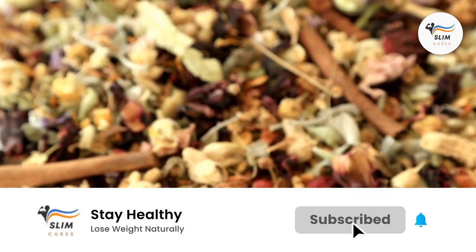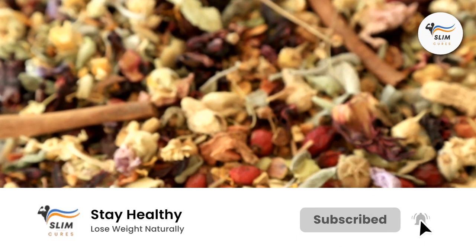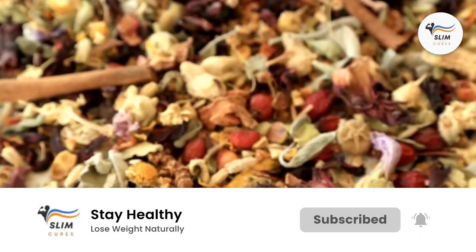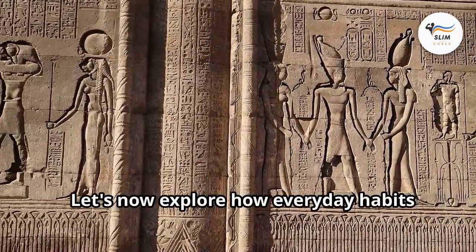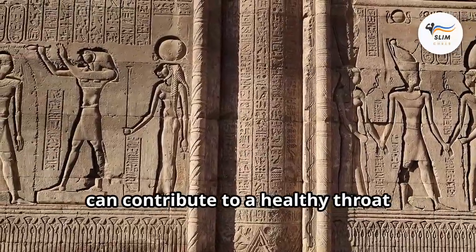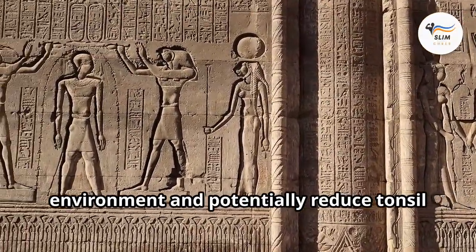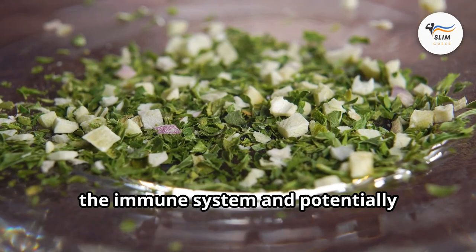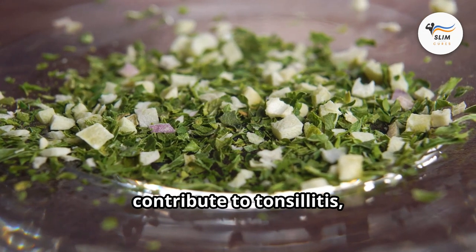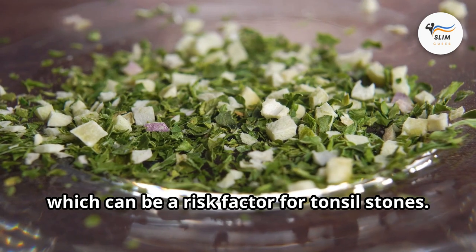Next time you watch a space documentary, remember — even space travel can't escape the challenges of keeping your tonsils healthy. Let's now explore how everyday habits can contribute to a healthy throat environment. Chronic stress can weaken the immune system and potentially contribute to tonsillitis, which can be a risk factor for tonsil stones.